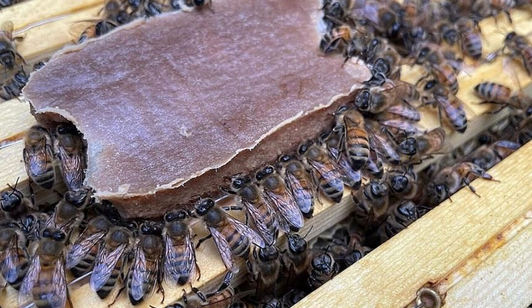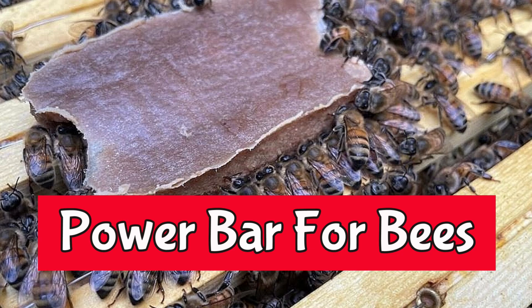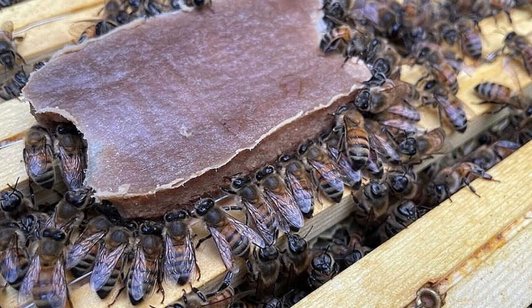Hi everyone, I'm glad you're here. Thank you very much for joining me. With 60% of the bees dying off from viruses, pests, and a lack of food, this might be some good news to help keep the bee population alive.